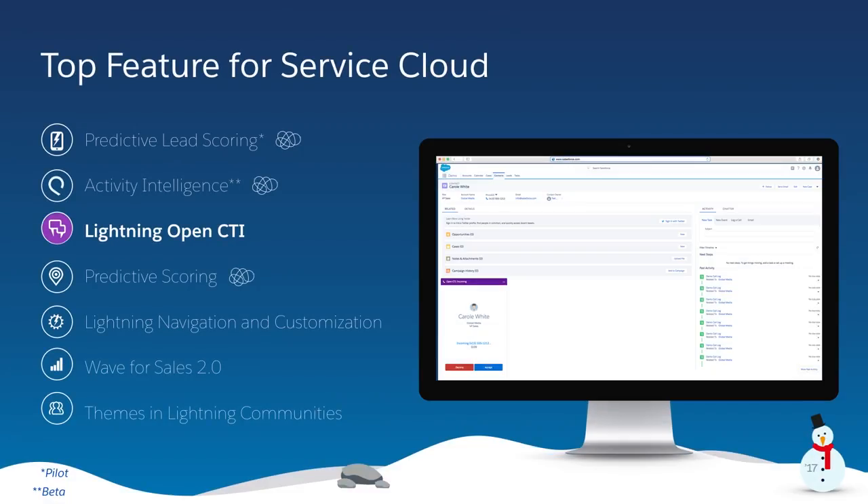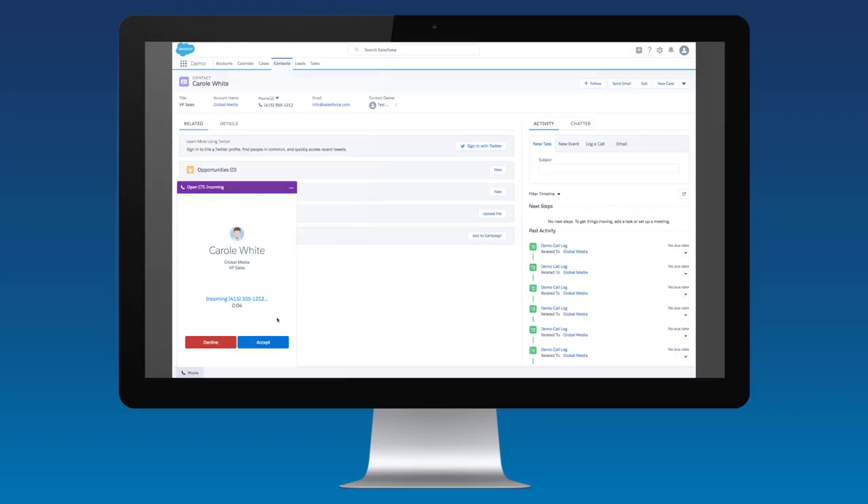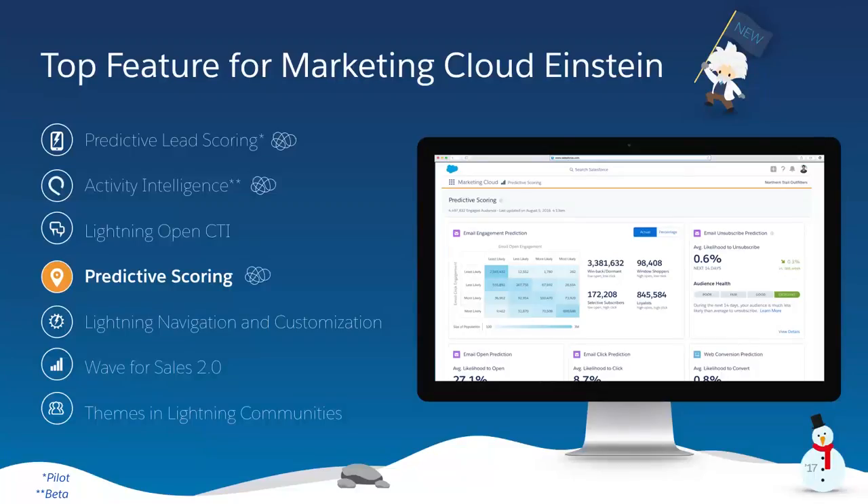Next, the world's number one service app, Service Cloud, is introducing Lightning Open CTI. We are thrilled to bring the best of the Open CTI system to the Lightning experience in this release. Now you can seamlessly integrate your third-party computer telephony integration, or CTI system, with Salesforce to provide your team with click-to-dial call logging and screen pops. Make it easy for your team to connect with customers and resolve issues faster with the power of Lightning.